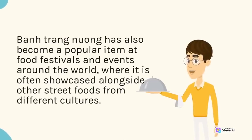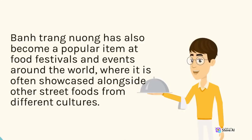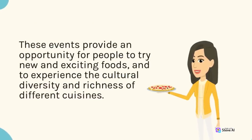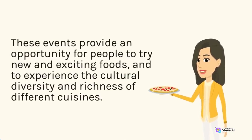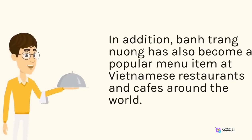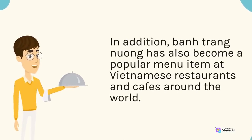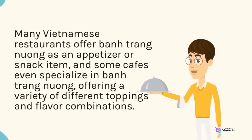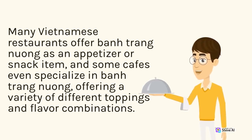Ban trang nuong has also become a popular item at food festivals and events around the world, where it is often showcased alongside other street foods from different cultures. These events provide an opportunity for people to try new and exciting foods, and to experience the cultural diversity and richness of different cuisines. In addition, ban trang nuong has also become a popular menu item at Vietnamese restaurants and cafes around the world, with some cafes even specializing in ban trang nuong, offering a variety of different toppings and flavor combinations.